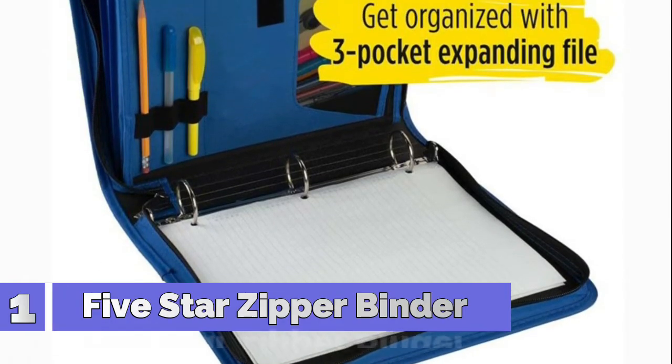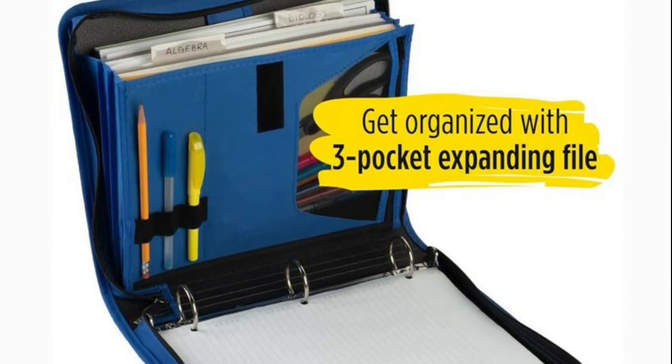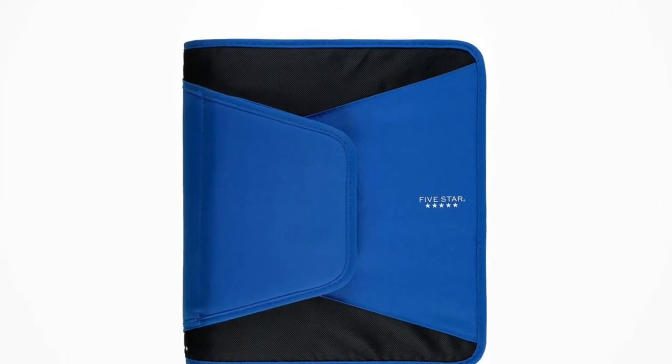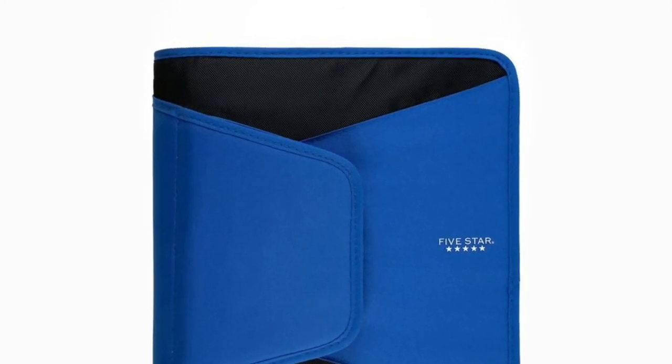Number 1: 5-Star Zipper Binder — lasts all year, guaranteed. 3 round rings hold papers neatly in place to help keep you organized. The 1.5-inch rings can hold up to 300 sheets, making it great for notes, homework, handouts and more.